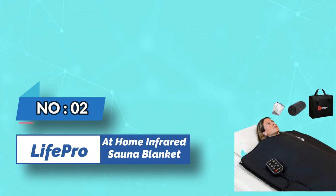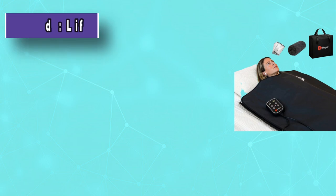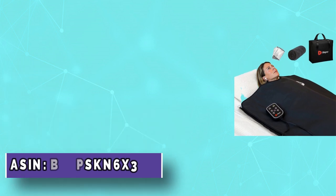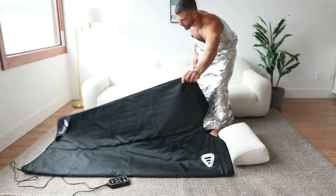Number 2: Life Pro At Home Infrared Sauna Blanket. Set free of toxins, calm your body and mind, and enjoy deep sleep with our portable heating blanket. No more expensive spas — enjoy your home detox sessions and sweat like never before with our infrared sauna.